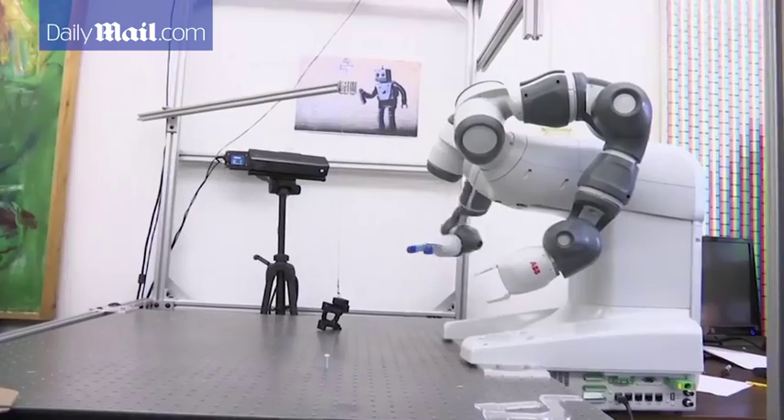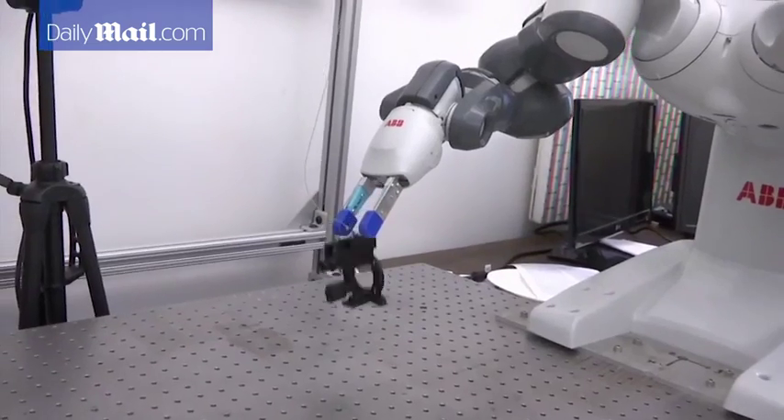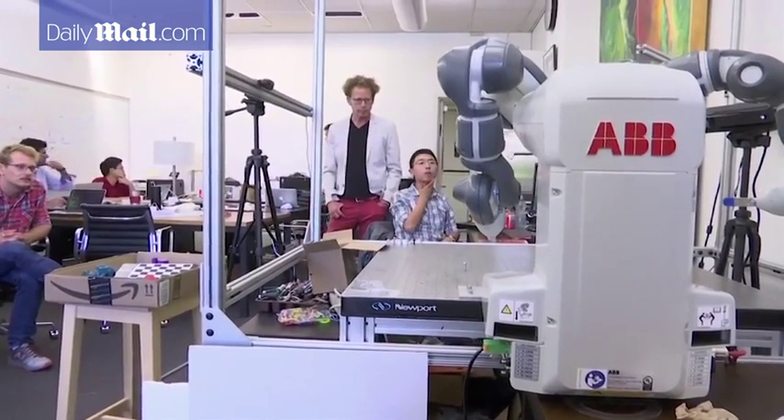Experts say more automation is coming to restaurant kitchens. But robots still struggle with irregular tasks that require fine motor skills. We're making progress, but it's still a challenge. So I want to reassure restaurant workers that the skills that they have are still going to be of value.